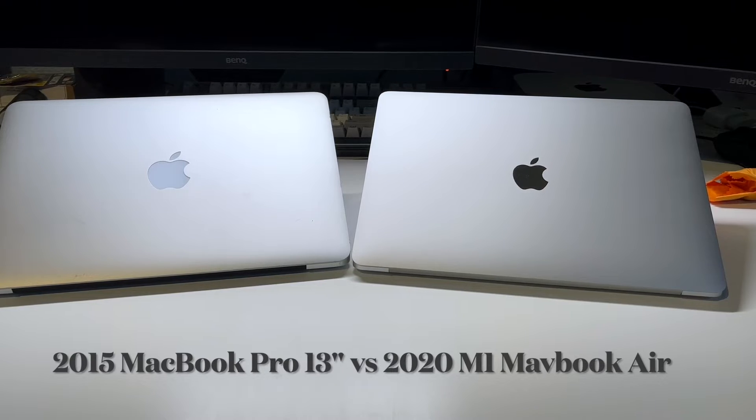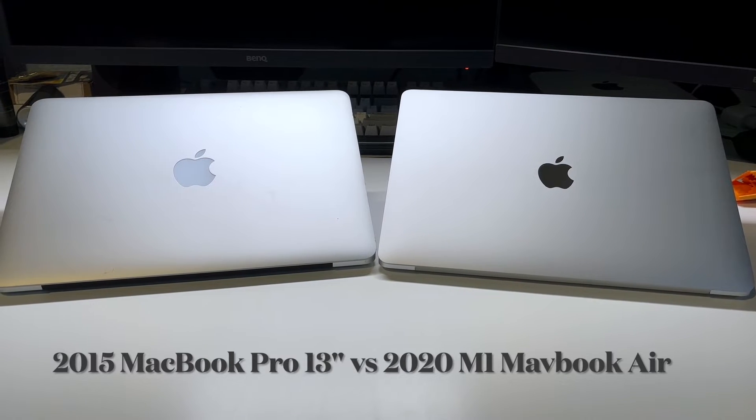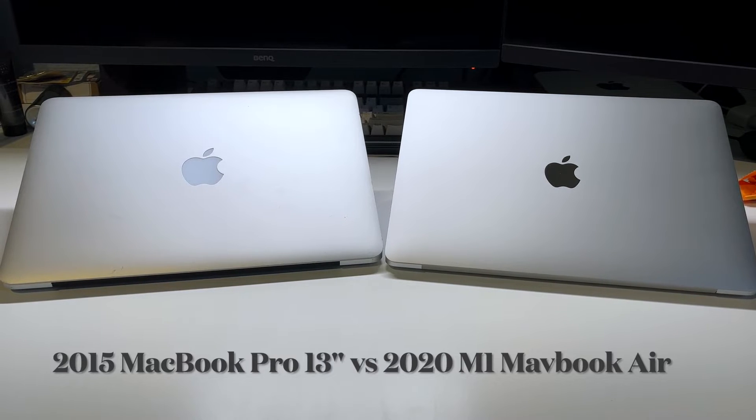Now we get to the part that really sets these two systems apart: overall performance. The MacBook Air M1 is definitely a lot more powerful than this dual-core i5 MacBook Pro. Let's take a look at some benchmarks to see how they really stack up against each other.